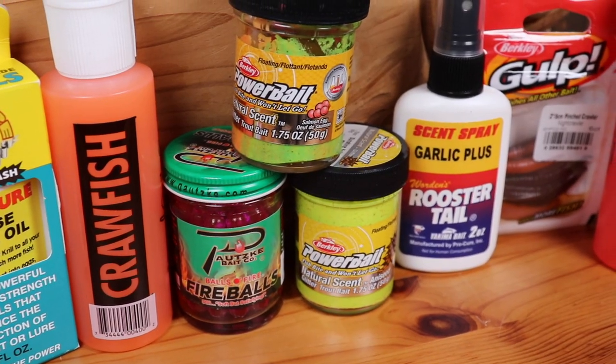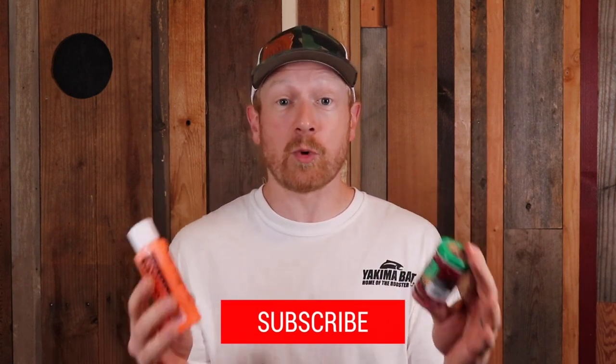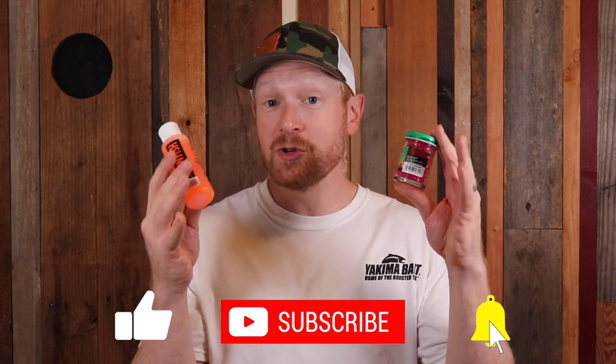And there you have it — my top five and a couple of bonus fall trout fishing scents. I hope you got some information and tips out of today's video that are going to help you catch more trout in the fall. If you got great info, smash the thumbs up. If you're new to the channel, consider subscribing if you love trout fishing, trout fishing tips, and other outdoor content. And as always, the outdoors is a gift — share it with others.